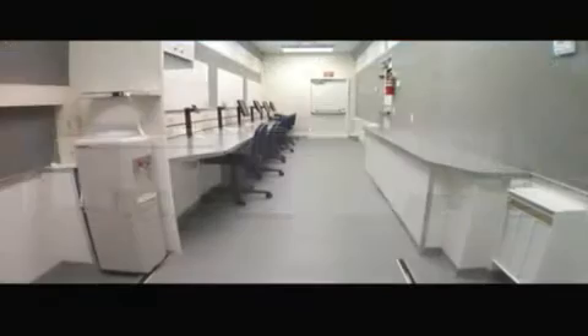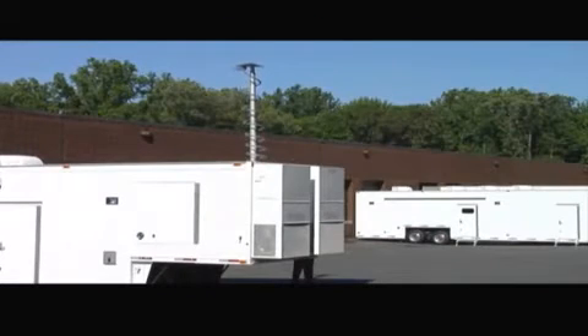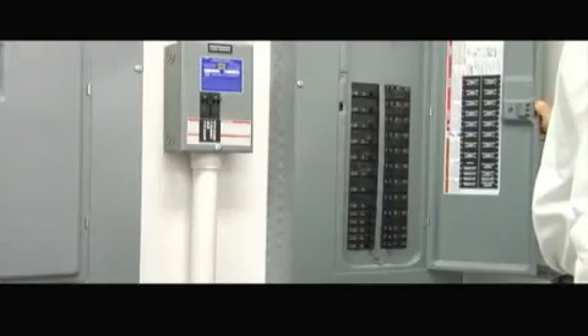The Command Unit provides local supervision and management of screening operations during a security event. Multiple screening units can be wirelessly networked to a single command module, minimizing the resources needed to manage large events, and providing a cost-effective means of providing on-site security operations at a large event.